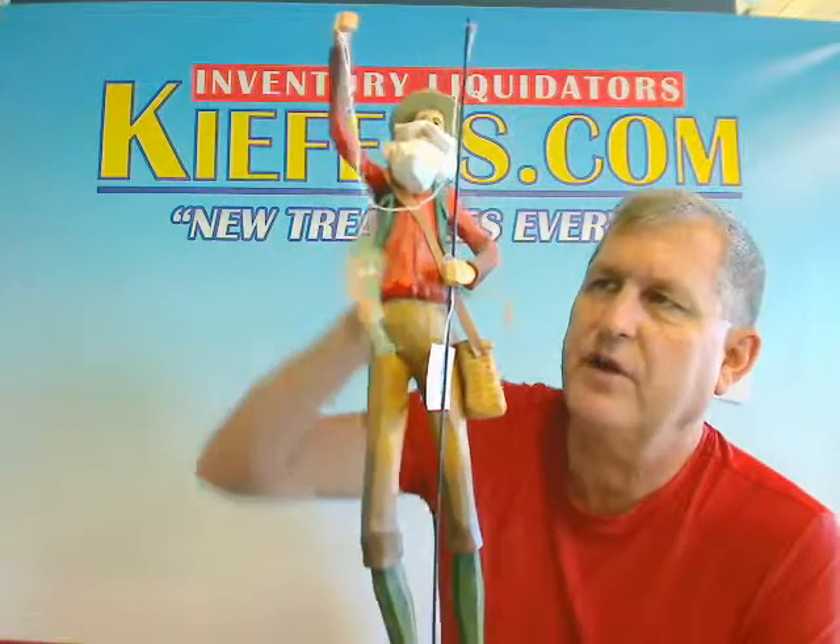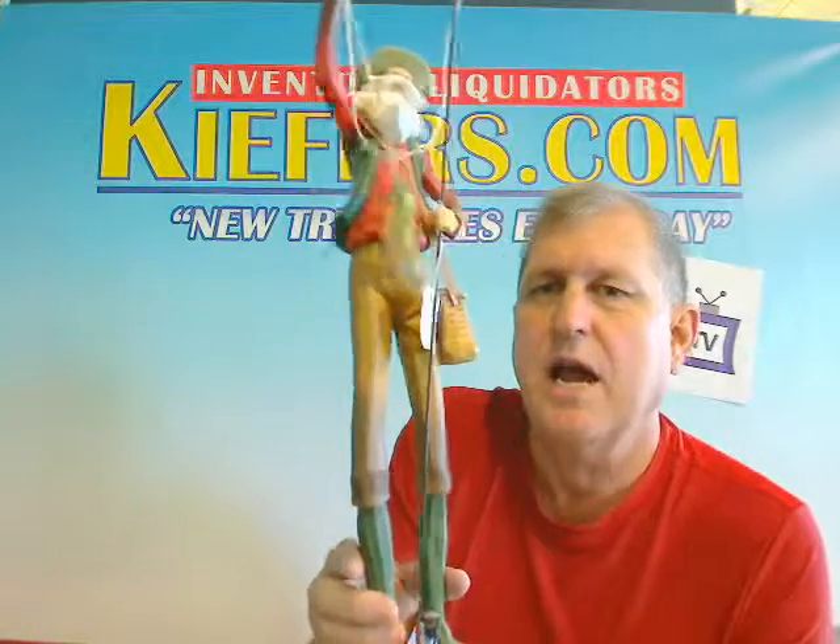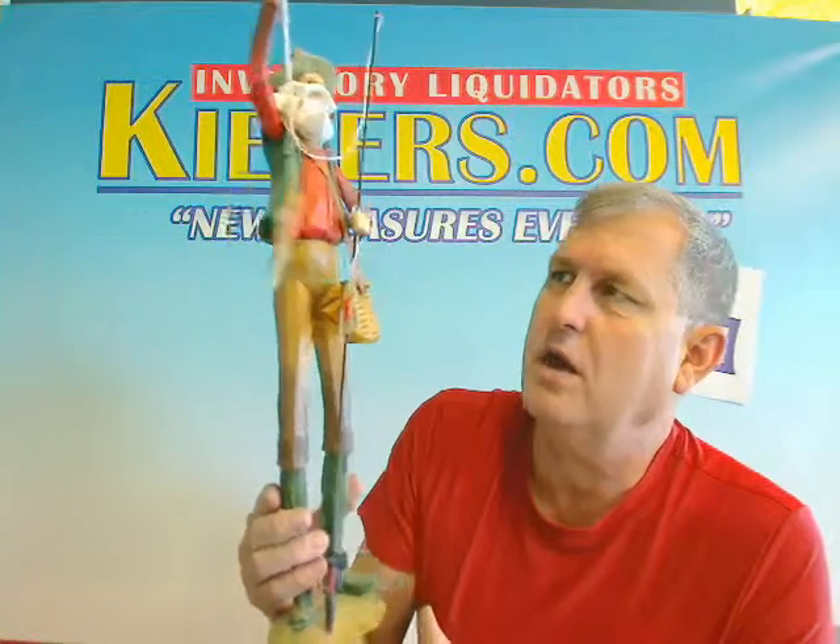Here's a tall guy for you from Keefers.com. Hi, Kurt here, coming to you with what's called the Pencil Santa — because he's a very tall pencil stick figure. And it's folk art, a simulated folk art.